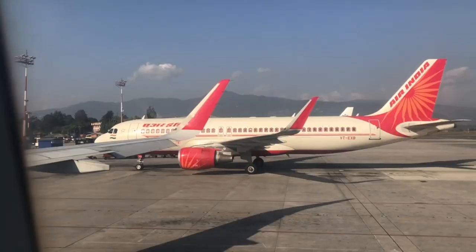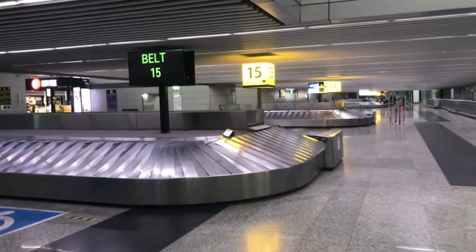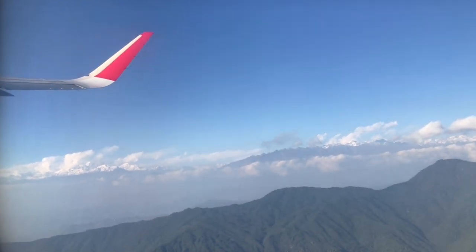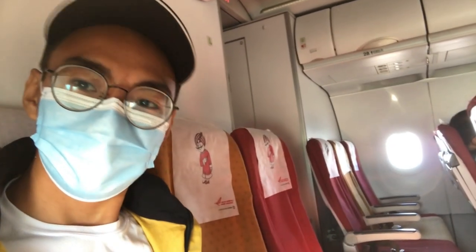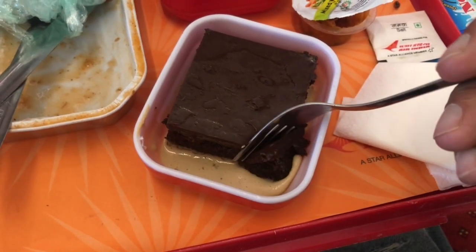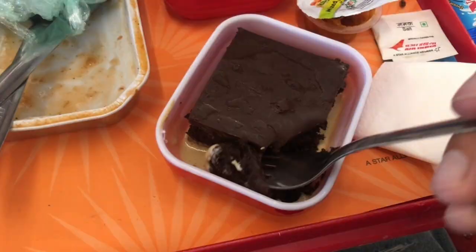Hello everyone, welcome to my channel. This video is going to be a lot different than what I used to post. For the first time on my channel, I am going to review a flight that I took in economy class. Let's take an experience of Air India after the Tata takeover.